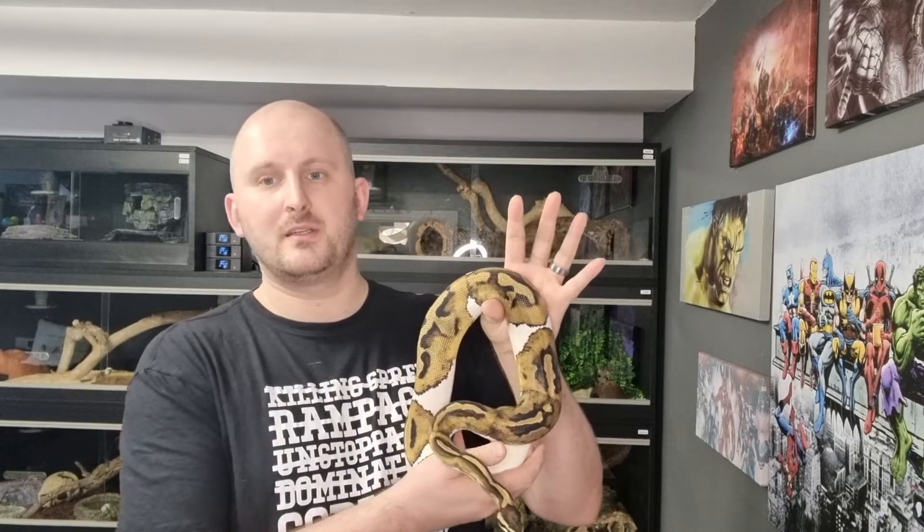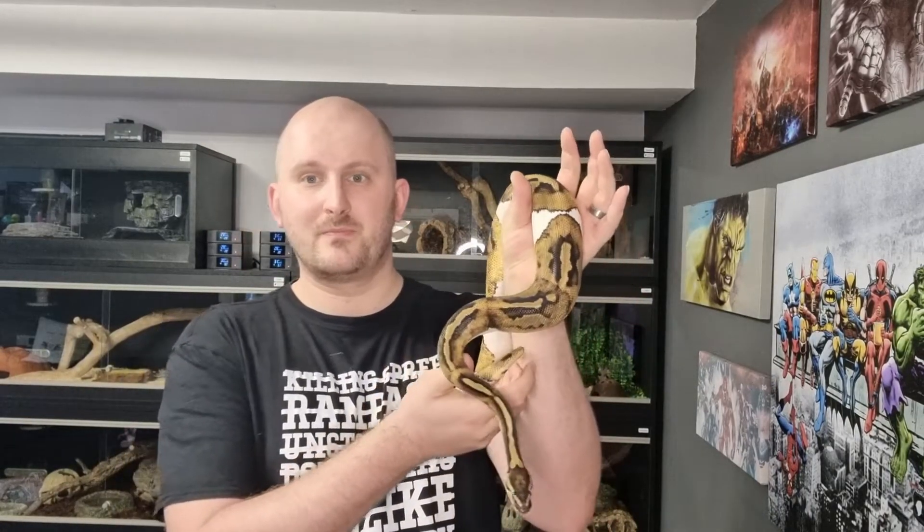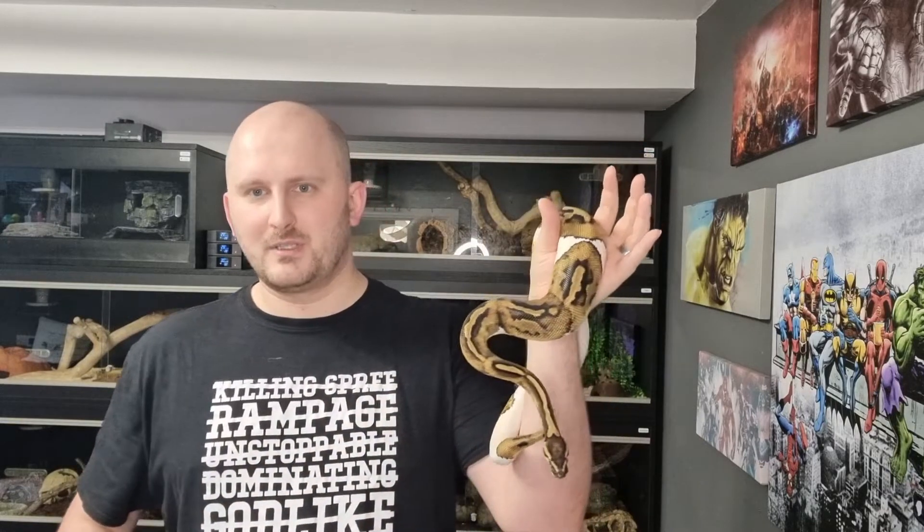So Sauna is a piebald royal python and she is het for exanthic. If you watched our last video you'll remember that 'het' simply means that she has one of the two required genes in order to visually represent the exanthic gene.